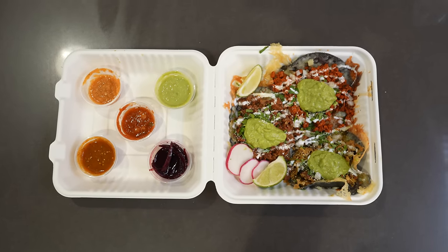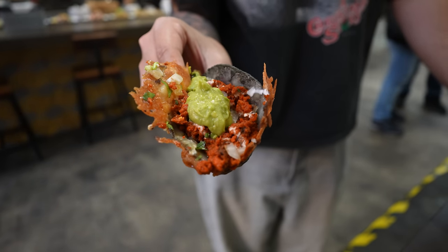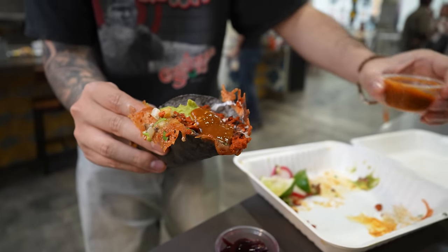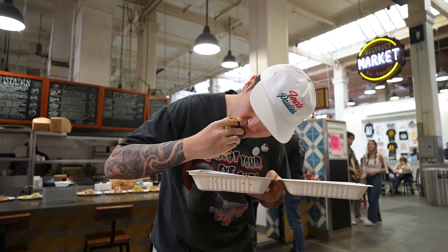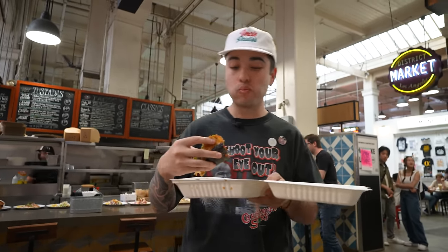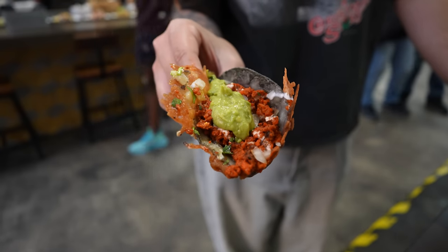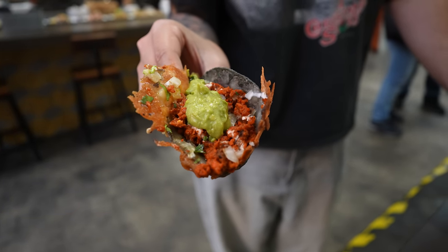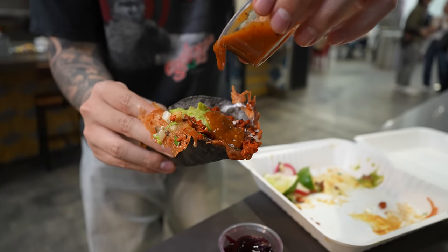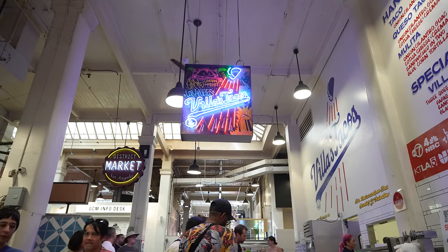Papa con chorizo, which is potato and chorizo, which is like a Mexican sausage. Chorizo is just one of those meats that is very potent in spice. I'm gonna put some salsa on this one — I feel like this one will go good with the chorizo. That's fire. Insane amount of flavor and texture. Definitely on the complex side, more gourmet. The toppings and everything here is just really good, high quality. I don't know which one my favorite is, but they're all good in their own way. I'm happy I tried and I'm definitely gonna come back. It's legit.